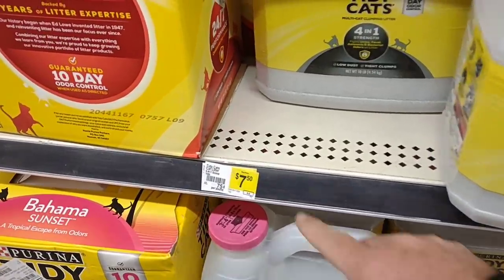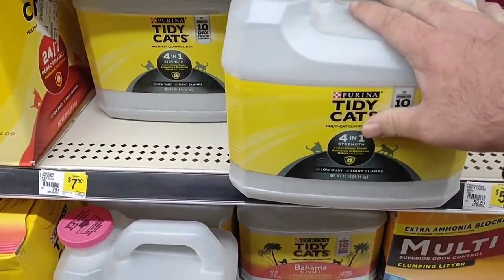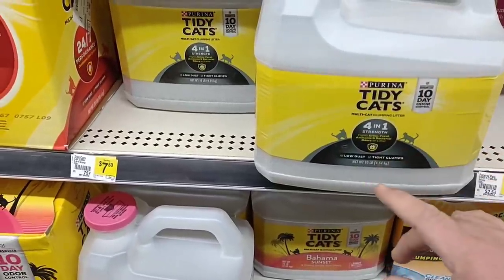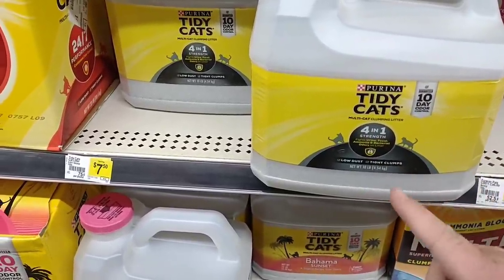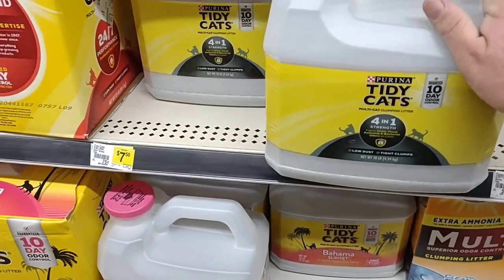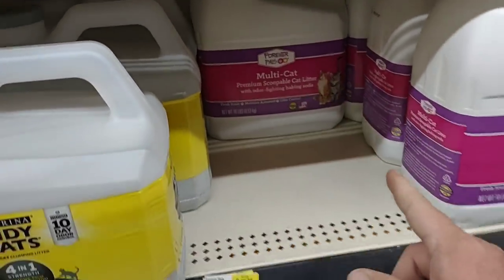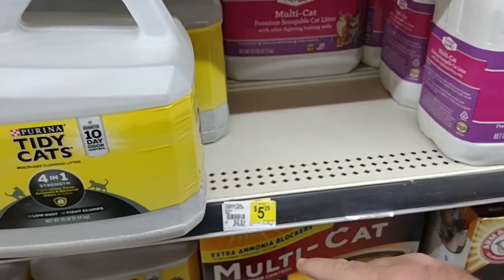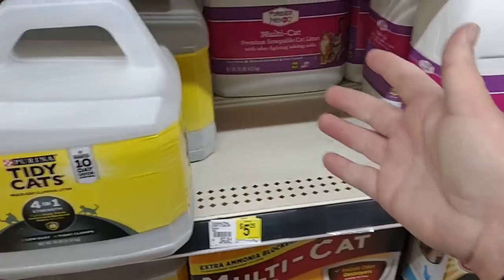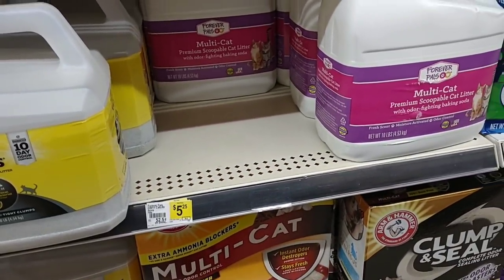Dry cat food is $7.50 for half of what you'd get in the 20-pound bag at Walmart or Kroger — $10.98 for the 20-pound at Kroger, $11.99 at Walmart. So it's a little more, but it does keep you from having to go to another store. They do have the Forever Pals multi-cat litter — people said it's great. $5.25 for 10 pounds, so two of these would be equivalent to a 20-pound of Tidy Cats at Walmart, and actually a little cheaper.